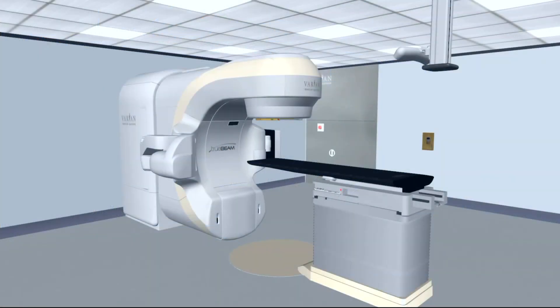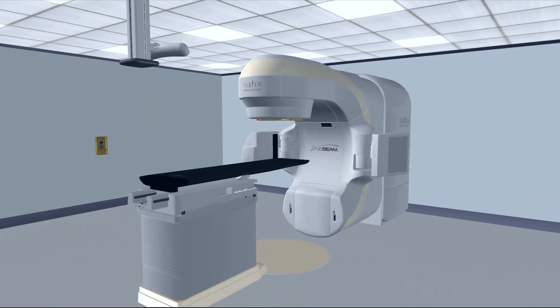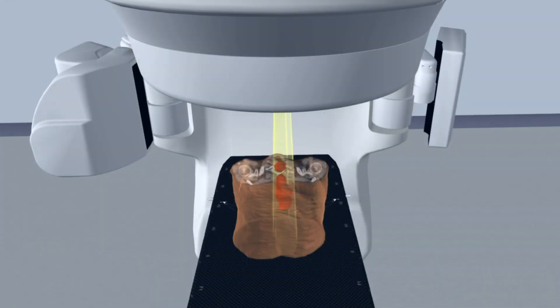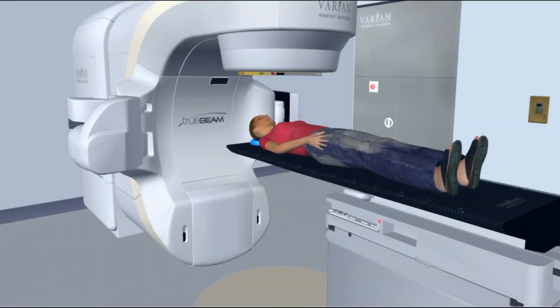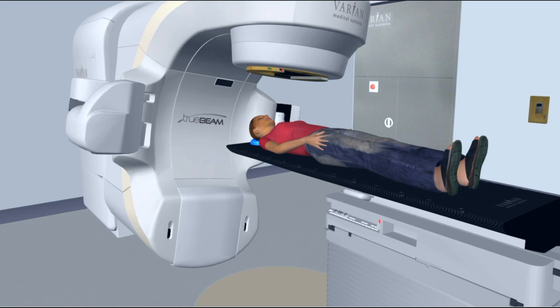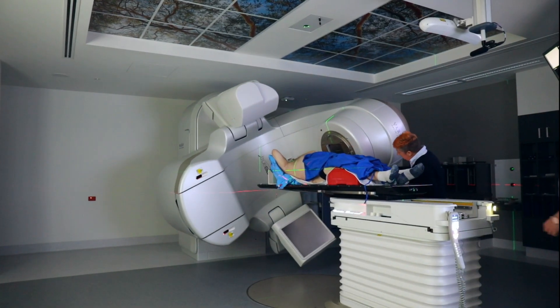This machine is called a linear accelerator. It will deliver your treatment using electricity to create strong and powerful x-ray radiation to the target area your radiation oncologist wishes to treat. The machine will move around you to best deliver the treatment from different angles and it may come close but it won't touch you.